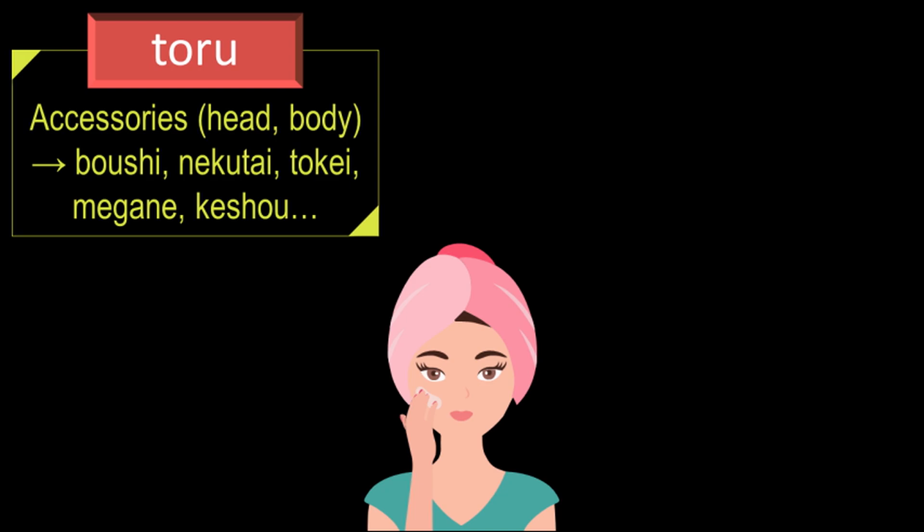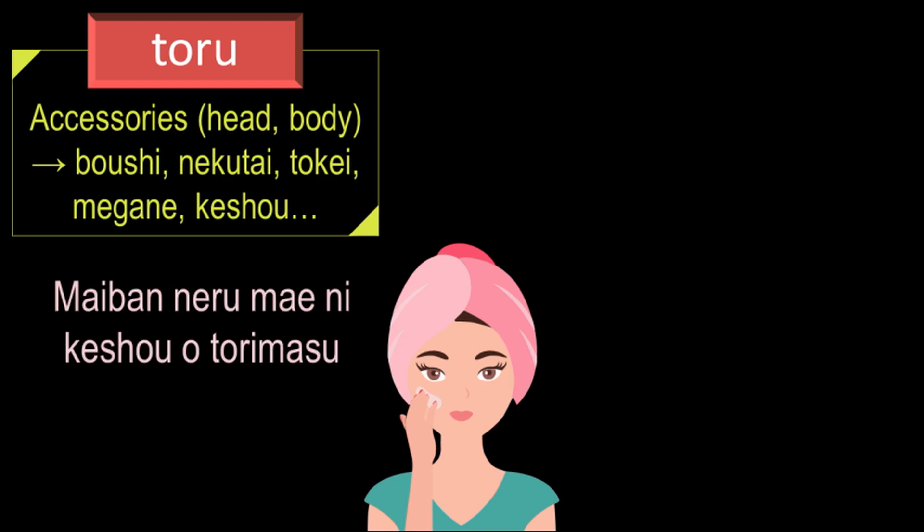To say 'I remove my makeup before sleeping every night' in Japanese, it will be: 'maibaan neru mae ni kesho wo torimasu.' Here, 'maibaan' means every night. 'Neru' is the dictionary form of the verb 'nemasu,' which means to sleep. 'Mae ni' means before. So 'neru mae ni' will mean before sleeping, or before going to bed.